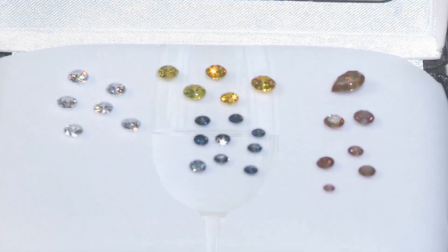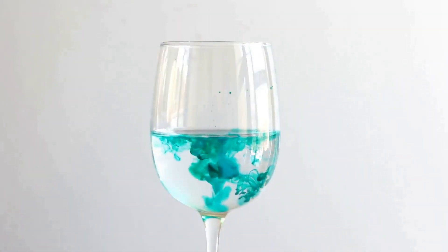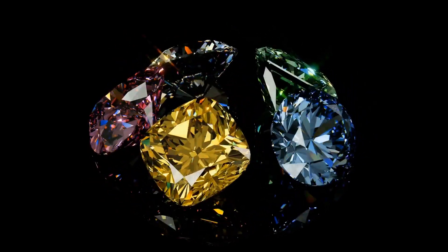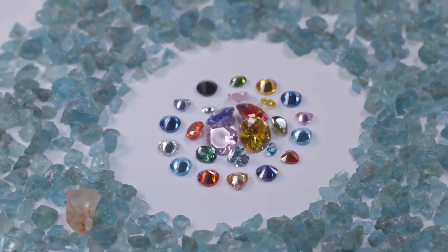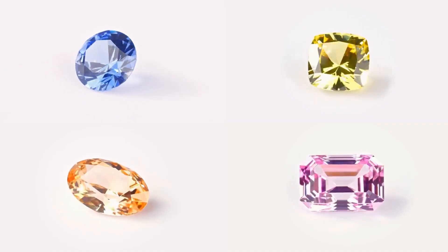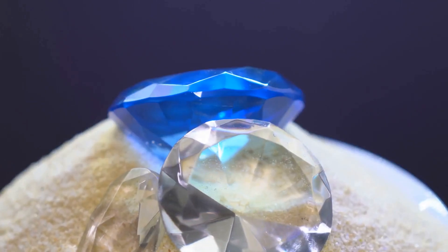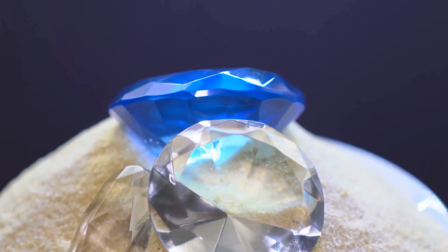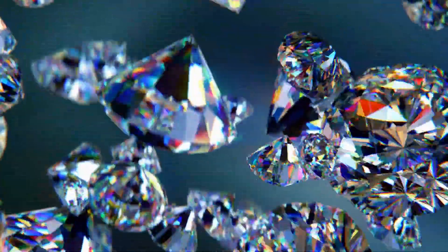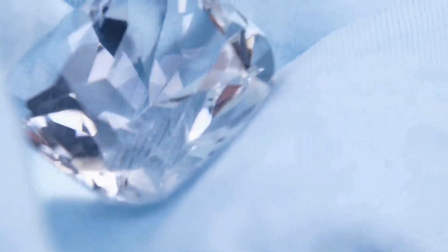Finally, we have tone, which describes the lightness or darkness of a color. Think of it as adding white or black to that glass of water. A light tone is like adding white, making the color pastel and delicate. A dark tone is like adding black, resulting in a deep, rich hue. Understanding these three elements is crucial when evaluating a gemstone's color and, ultimately, its worth. Remember, it's all about balance. The most valuable stones typically boast a vivid hue, high saturation, and a tone that's neither too light nor too dark.